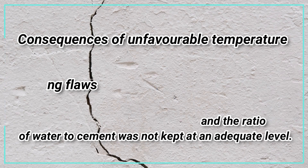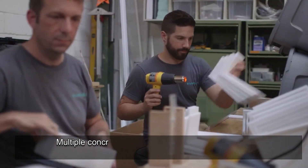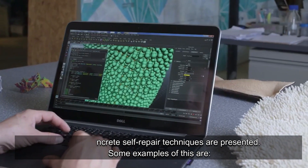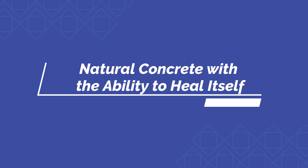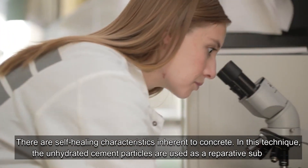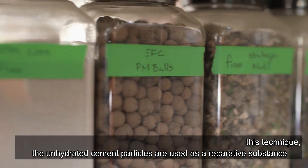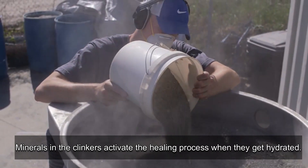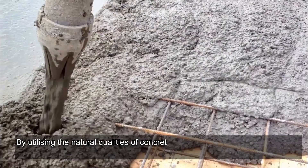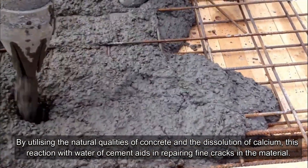Multiple concrete self-repair techniques exist. In the natural self-healing method, there are self-healing characteristics inherent to concrete. Unhydrated cement particles are used as a reparative substance. Minerals and clinkers activate the healing process when they become hydrated. By utilizing the natural qualities of concrete and the dissolution of calcium, this reaction with water aids in repairing fine cracks.